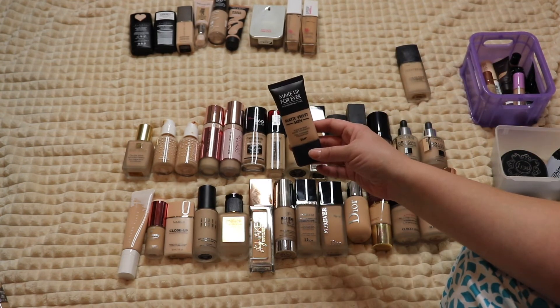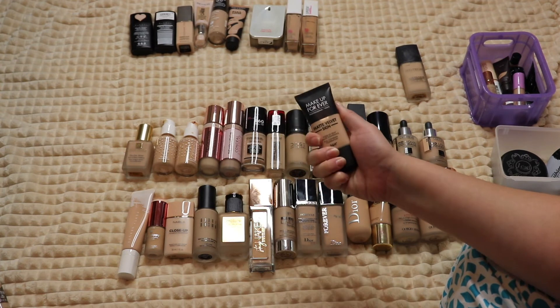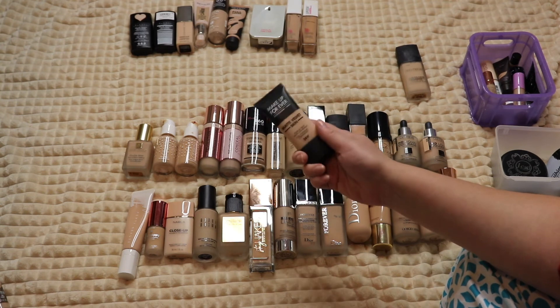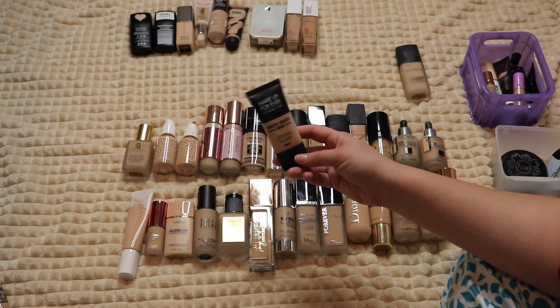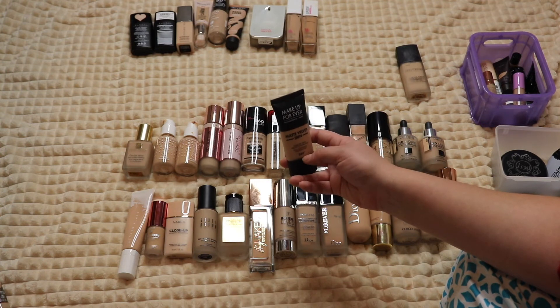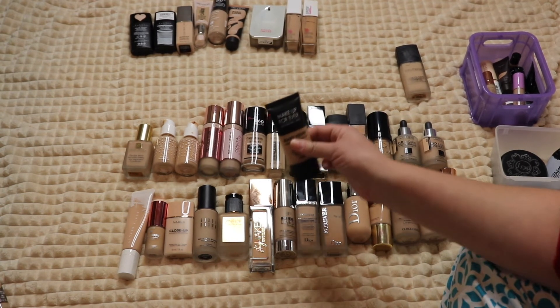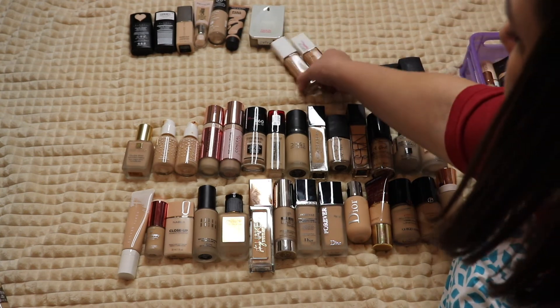The Makeup Forever Matte Velvet Skin Foundation — I love this. I liked their old Matte Velvet Plus as well, which was a holy grail for me, but I believe I like this newer one more after comparing them side by side. I haven't used it in a while and I need to pull it out.